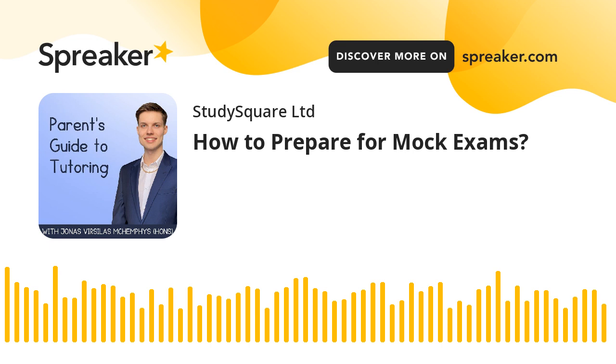Many students revise for exams without a plan. This can result in sporadic learning, poor exam results, and worse career opportunities. However, you can avoid that. Generate your personal exam revision plan on studysquare.co.uk/plan.